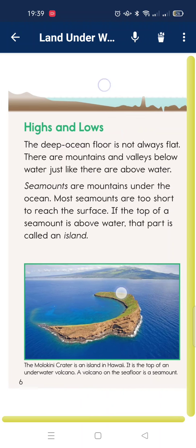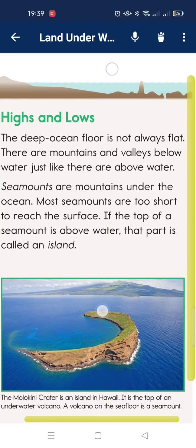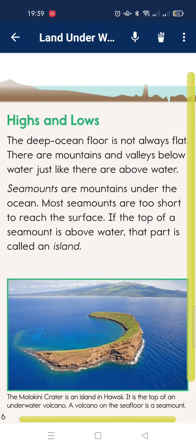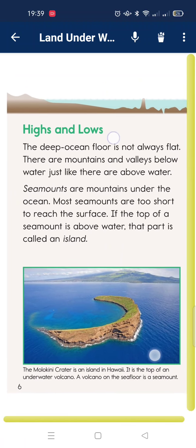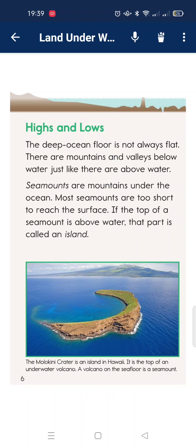High and low. The deep ocean floor is not always flat. There are mountains and valleys below. Just as there is land above water, there are seamounts — mountains under the ocean. Most seamounts are too short to reach the surface. When the top of a seamount is above water, it forms an island.